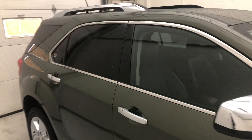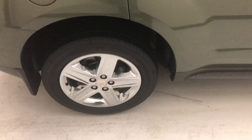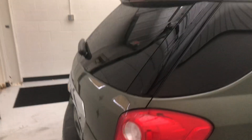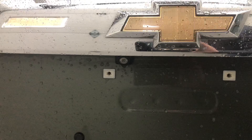Very clean. You're gonna have tinted windows all the way around. You do have a backup camera right there.